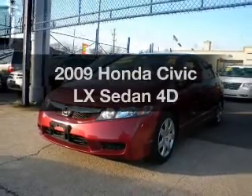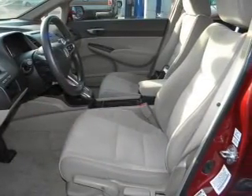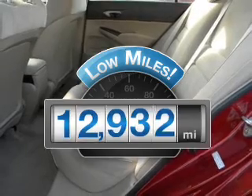Presenting the 2009 Honda Civic. If you're looking for a first-rate auto, this one could be yours today. Low mileage is an important factor in your purchase, and this vehicle delivers a low odometer reading.